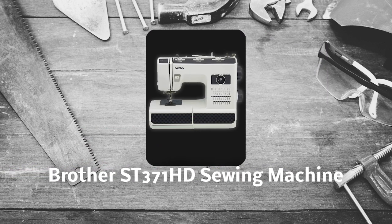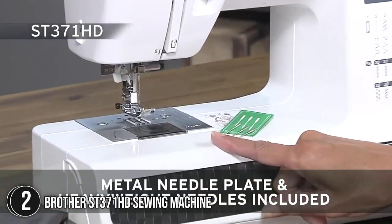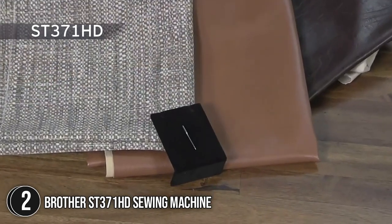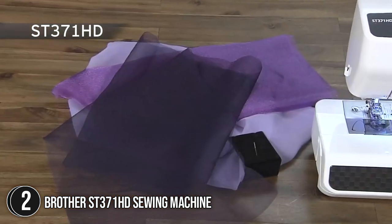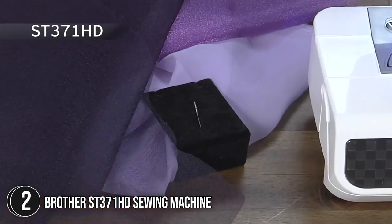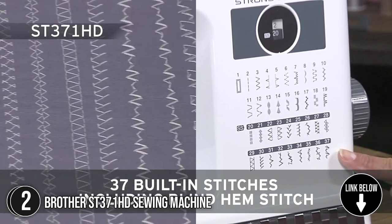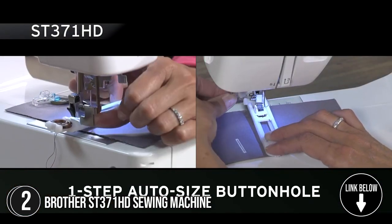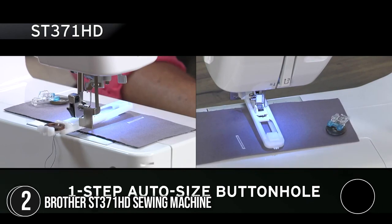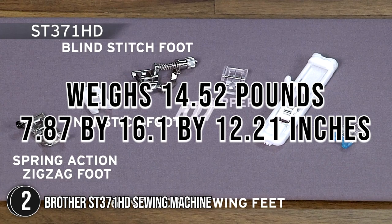The second best sewing machine on our list is the Brother ST37-1HD sewing machine. With three different sized needles — including an 11, ideal for regular stitching and delicate materials like silks; a 14, perfect for sewing many layers of fabric; and a 16, good for sewing denim, canvas, and duct cloth — the Brother sewing machine is the perfect companion for beginner and expert sewers alike. It features 37 built-in stitches for buttonholes, zipper insertion, stretch stitching, blind hems, and more. It weighs 14.52 pounds and measures 7.87 x 16.1 x 12.21 inches.